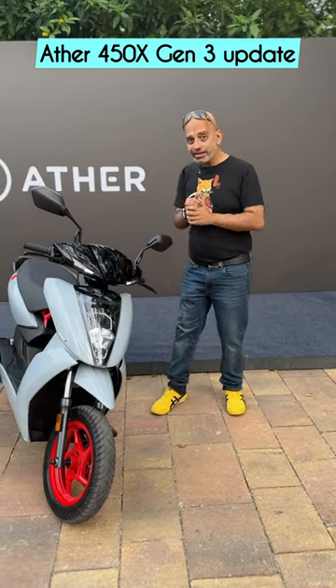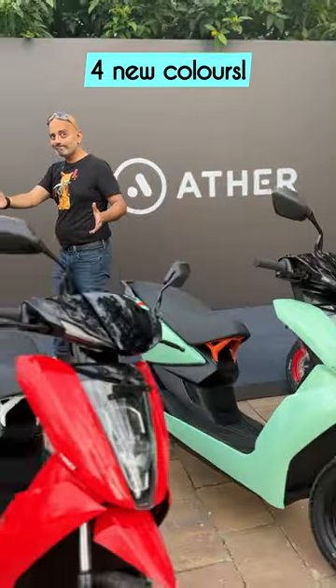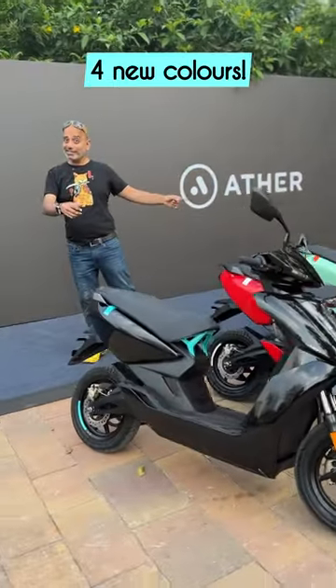Ather 450X Gen 3 update. So what's new? Four new colors — the green looks really nice.